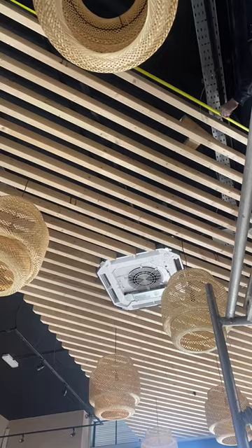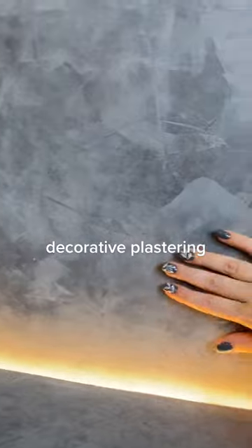Close to the final. Decorative plastering.